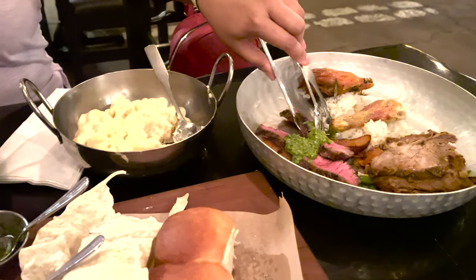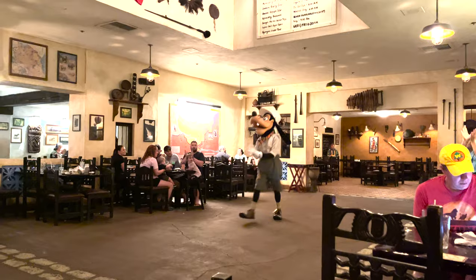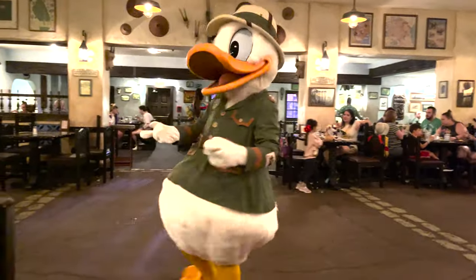Hey everyone, Krissa here. If you're looking for a wonderful place to have dinner in the Animal Kingdom, I'm going to go over all of the details of what it's like at the Tusker House. So let's get into it.